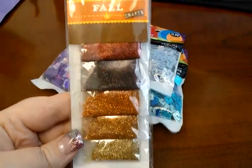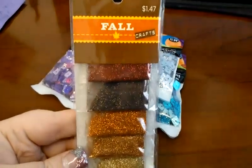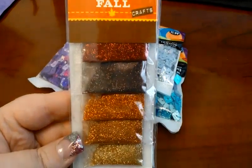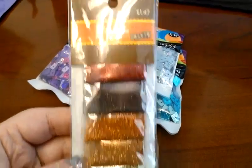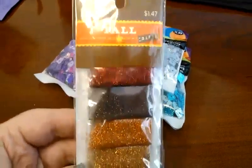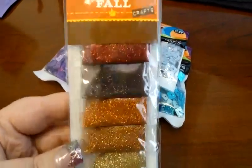I also grabbed this glitter pack. It was in the fall craft section, but only because it was 40% off — $1.47 with 40% off so I paid like 80 cents. I like that red, it's really pretty, and I like the brown too.